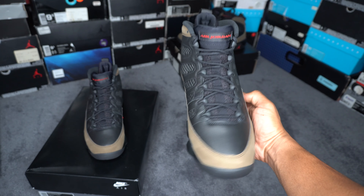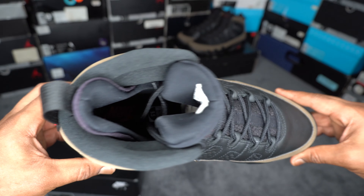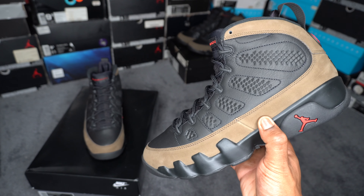Here's a quick all-around view of the shoe. All right, now let's see how they look on feet.